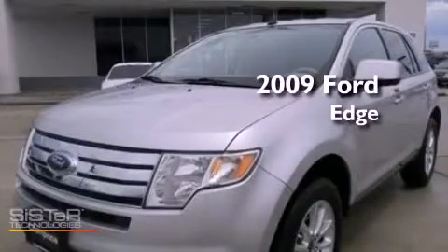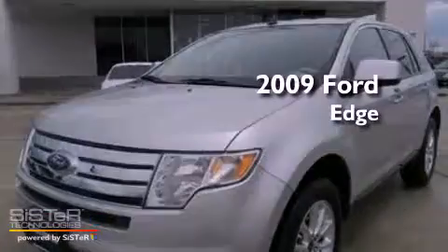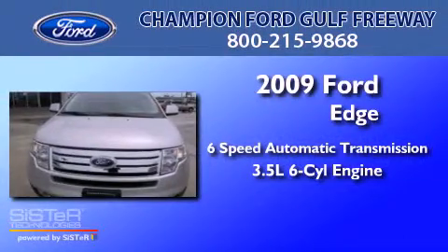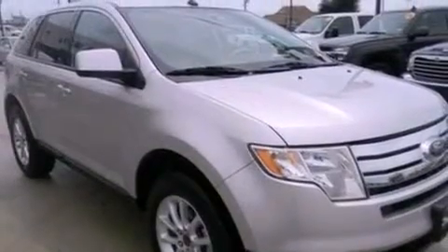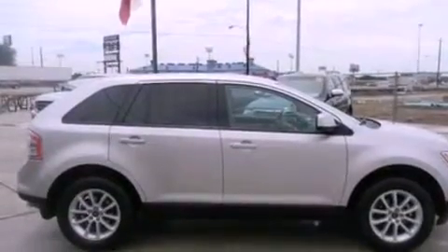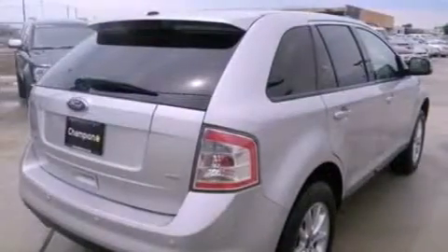This is a certified pre-owned 2009 Ford Edge with a 3.5 liter V6. Its top features include air conditioning, an auto dimming rear view mirror, four well-positioned speakers, leather steering wheel trim, and a multi-link rear suspension.